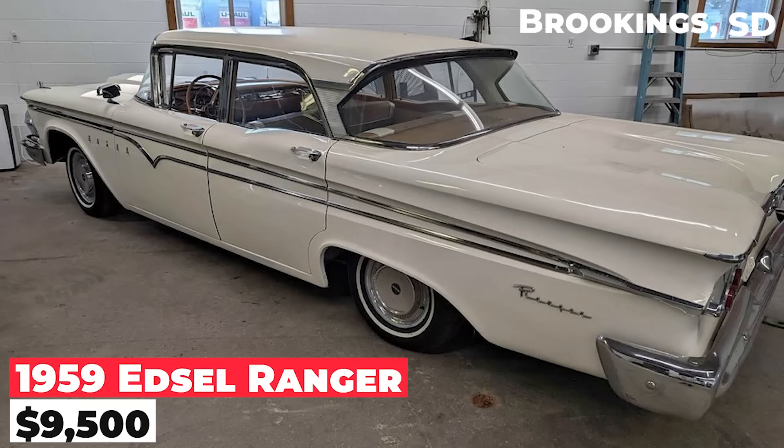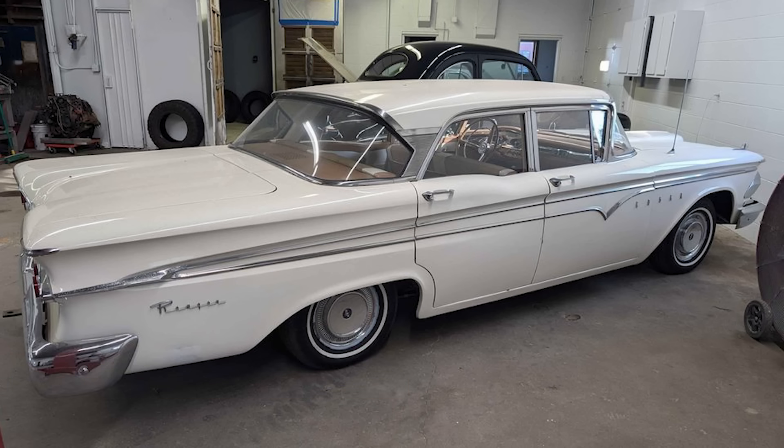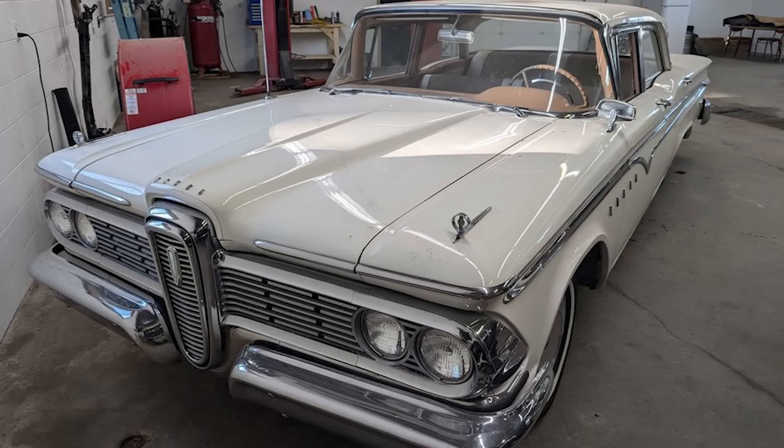The 1959 Edsel Ranger, priced at $9,500, is in nice condition with a good running six-cylinder engine and a three-on-the-tree manual transmission. The body and interior are in great shape, with only a tear in the driver's seat. This classic sedan is a solid, dependable vintage vehicle.